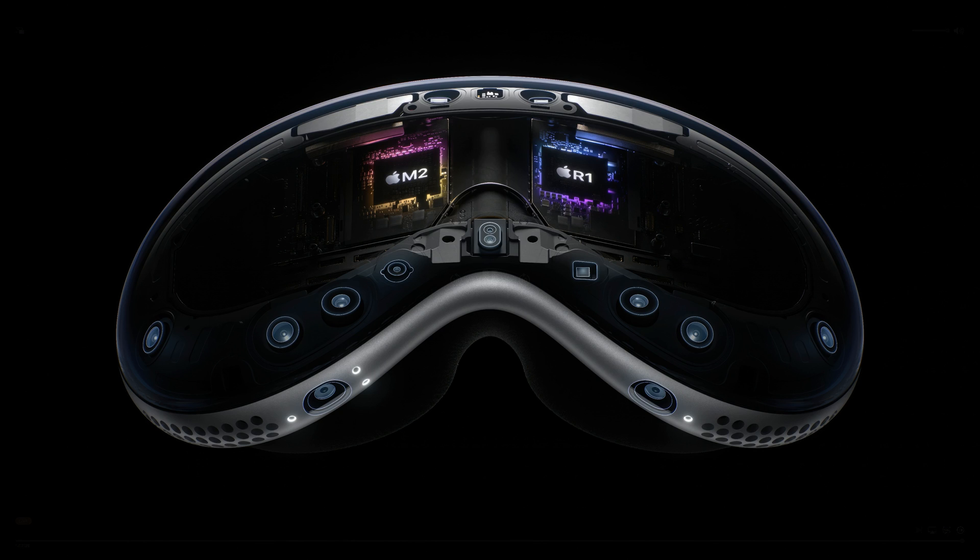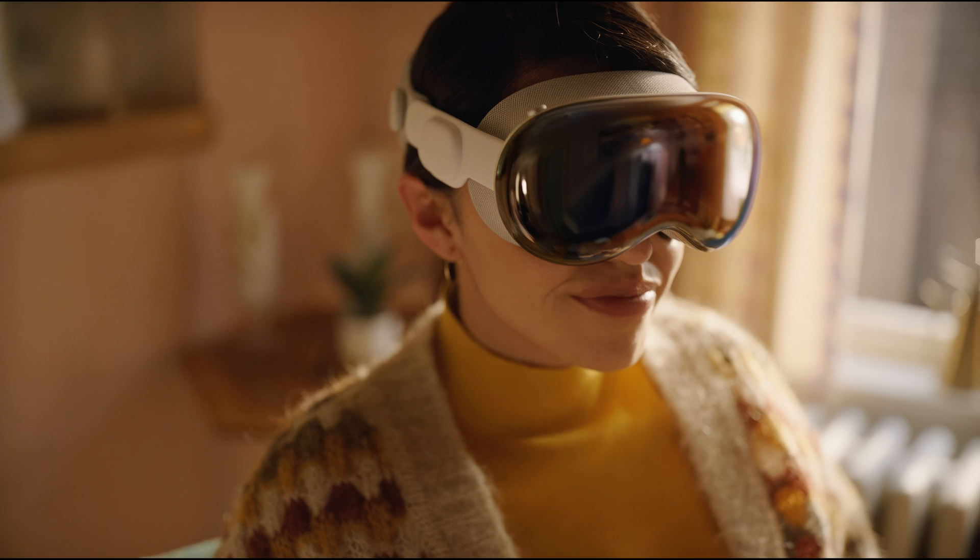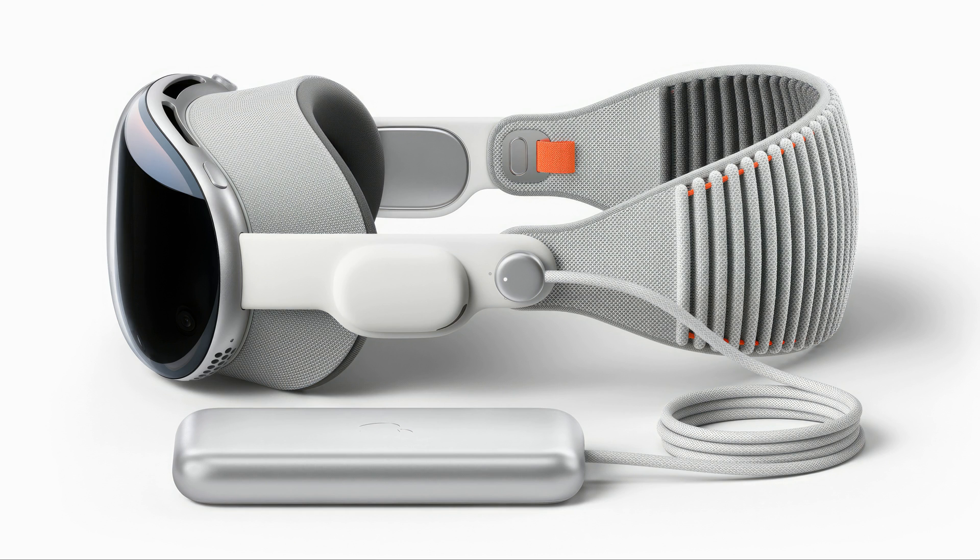It has 12 cameras, 5 sensors, and 6 microphones. It uses the M2 chip alongside the new R1 chip, which deals with real-time sensor interaction. Vision Pro is compatible with custom optical inserts that magnetically attach to the lenses, made by Zeiss for those who wear glasses. The battery life is up to 2 hours with an external battery, or it can be used all day when plugged in.